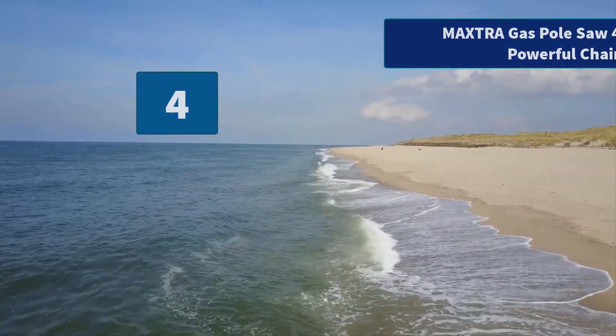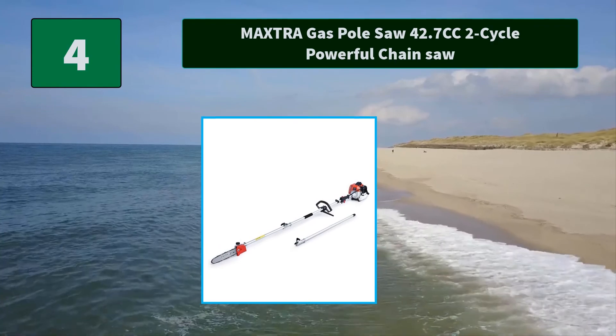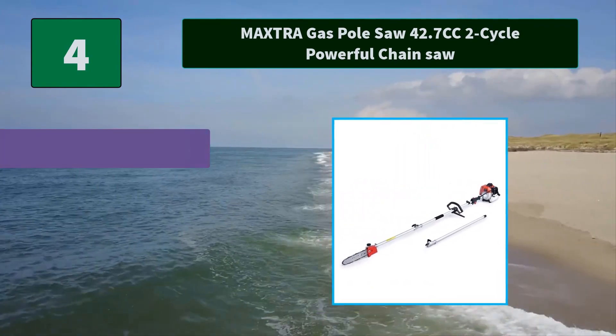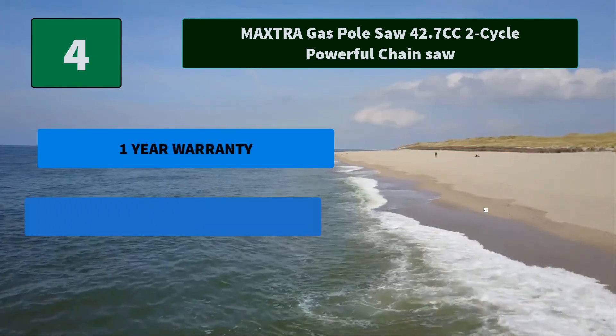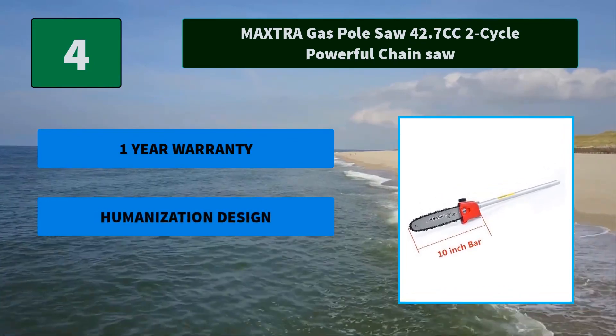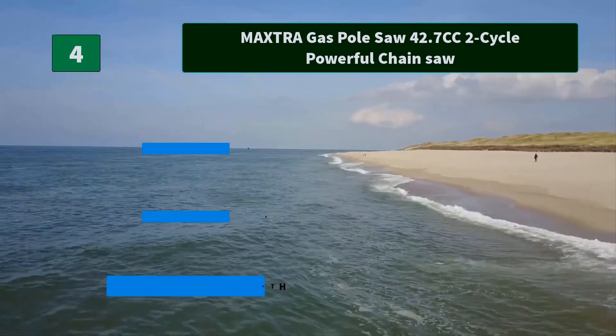Number 4: Maxter Gas Pole Saw 42.7cc 2-cycle powerful chainsaw. Air filter provides engine protection. 2-position choke for hot or cold start, centrifugal clutch for ease of starting. Shoulder strap can help you reduce the vibration. Main features: 1-year warranty, humanization design, adjustable extra length.